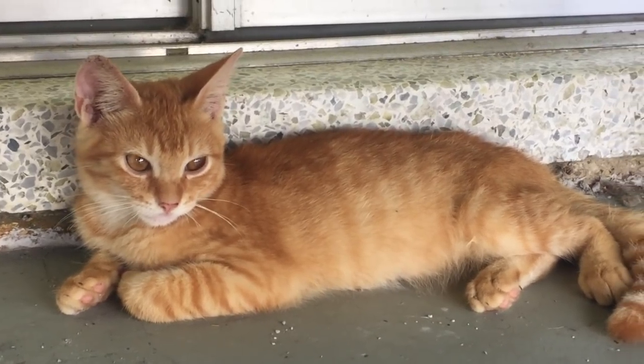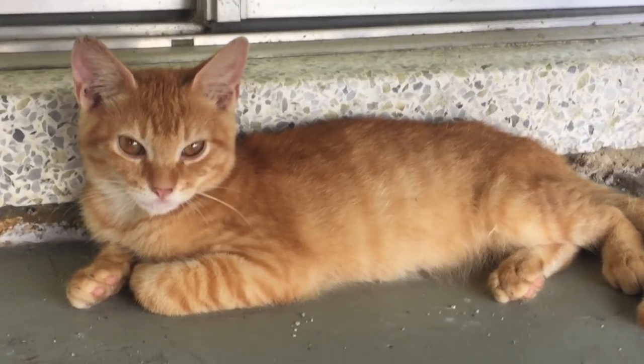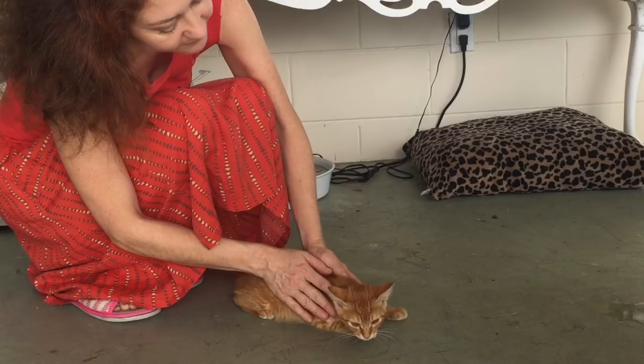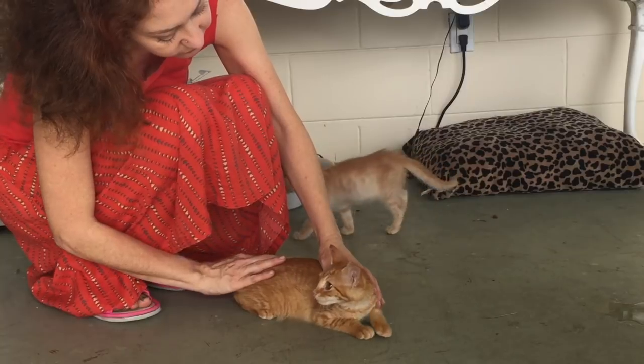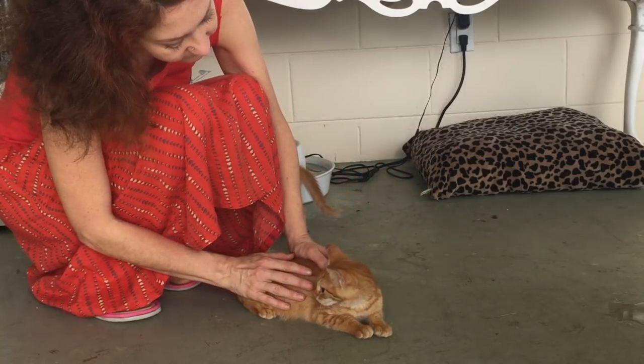Hi there and welcome back to Kitten School. When we left off in the second video, our little Foxy here had been working through his initial fear of people and he was starting to become a lot more relaxed.